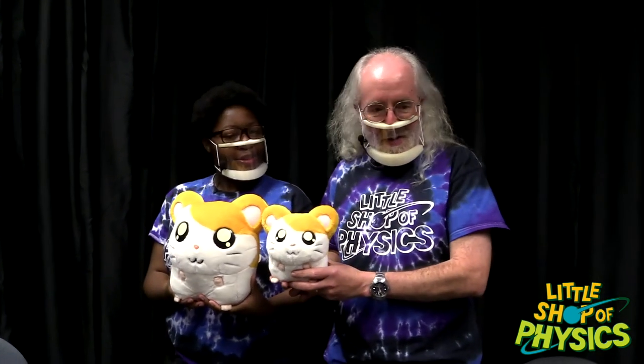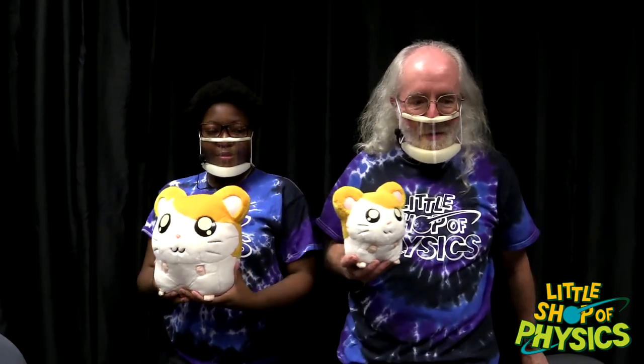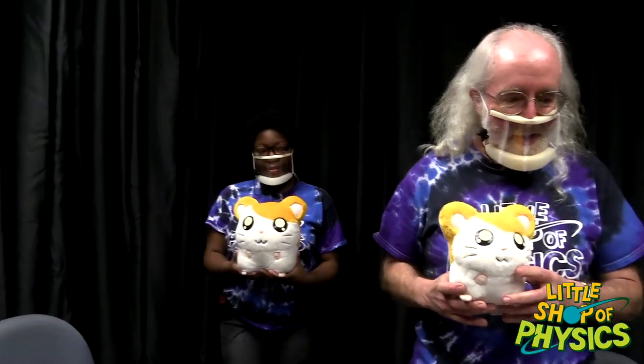We're going to slowly reverse the illusion. Ty is in fact normal size — a giant hamster! We have two little stuffed hamsters that are exactly the same but look different sizes. Ty moves backwards and I move forwards until the hamsters appear the same size, then Ty gets on her knees and holds the hamster up, and your brain interprets it as a tiny Ty and a giant Brian.